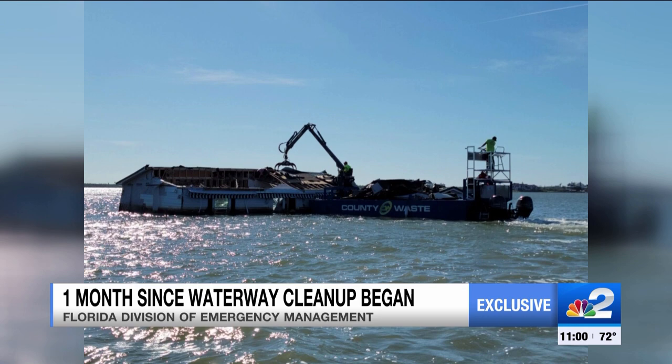Cleanup crews are working hard to clear mangroves and waterways across Estero Bay. Tonight, only NBC2's Gage Golden got a tour with the man leading the cleanup effort to see what kind of progress has been made.